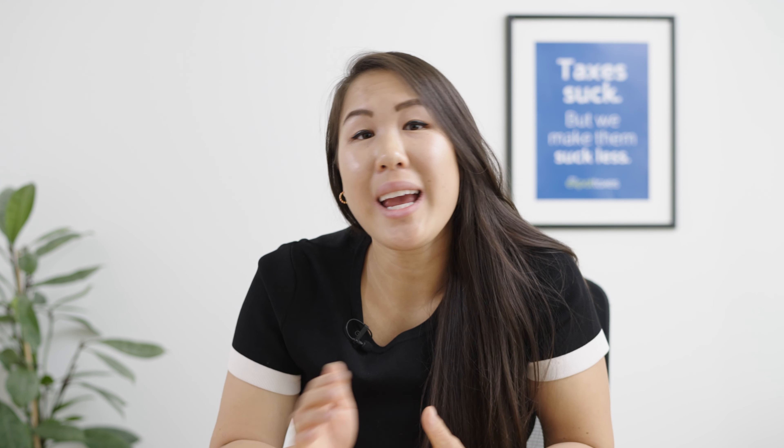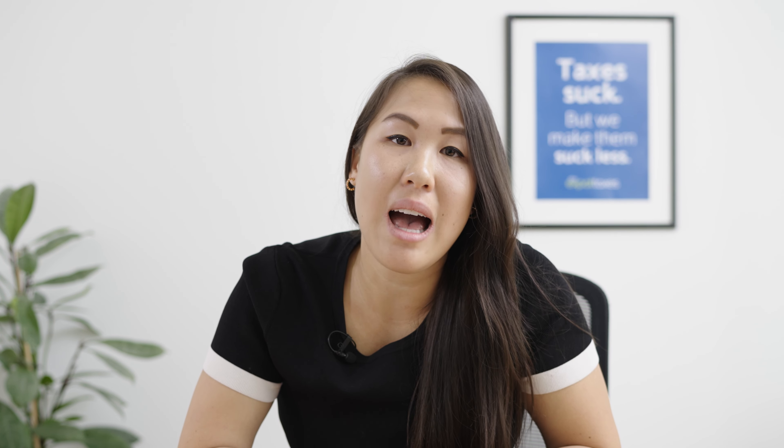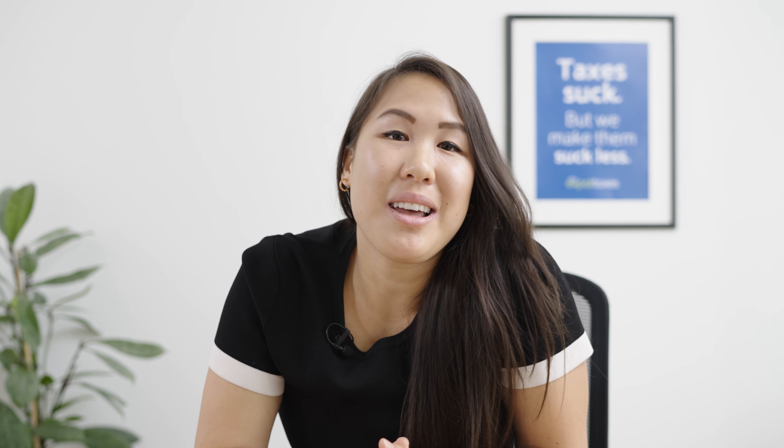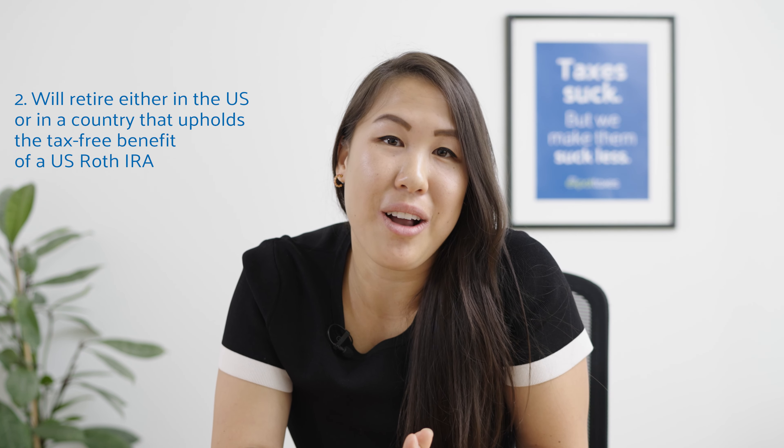A Roth IRA allows you to make after-tax contributions, which means you're not getting any tax benefit today. But you'll get the tax benefit later on because any contributions and earnings you make off those contributions will be tax free when you withdraw them. If you're a really good investor or you just have a really good Roth IRA account, you could be earning up to hundreds of thousands of dollars in retirement earnings tax free. This account is best suited for those that don't need any tax deduction today and that you'll be retiring in the US or another country that upholds these tax free benefits of a Roth IRA.